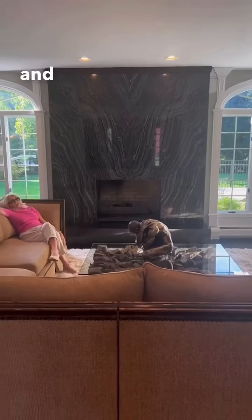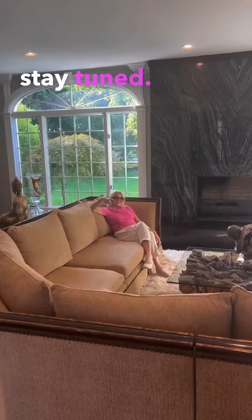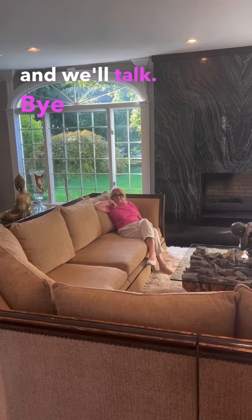Hardwood floors — I could just go to sleep here. Stay tuned for the rest of the house. Make an appointment: call me, DM me, send me an email, and we'll talk. Bye now.